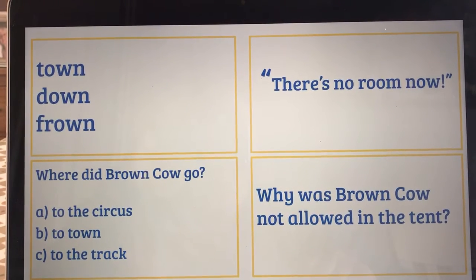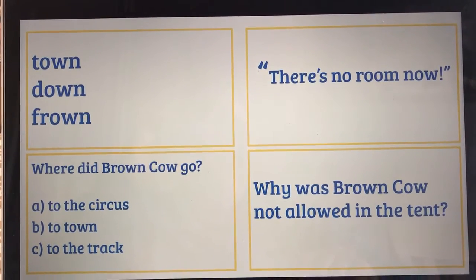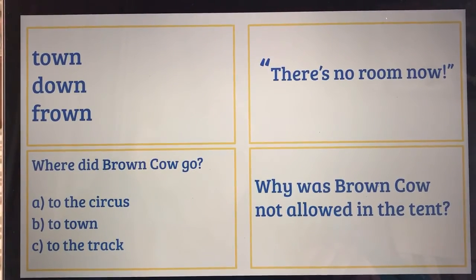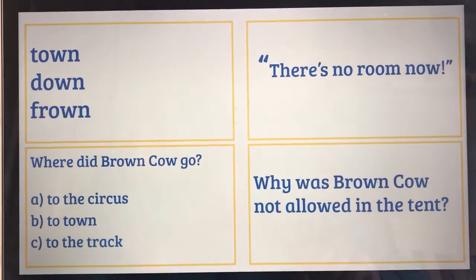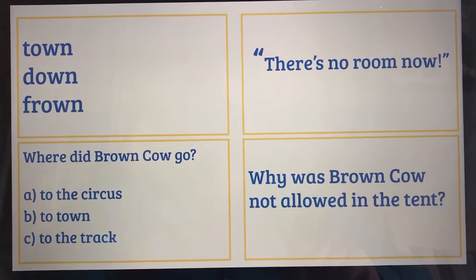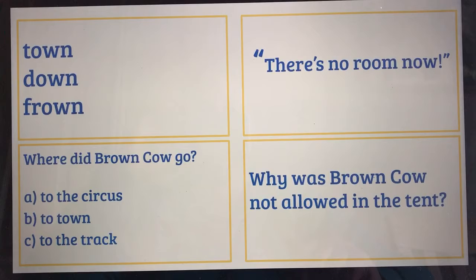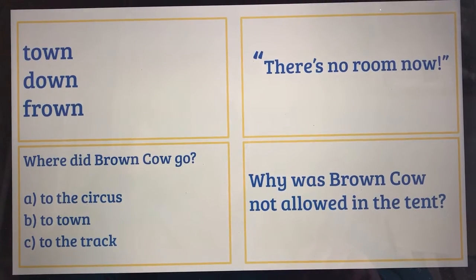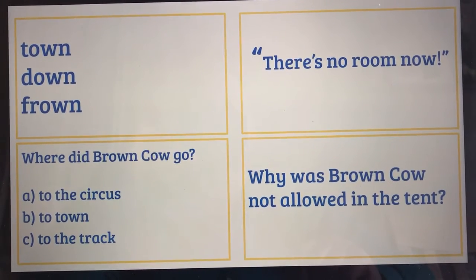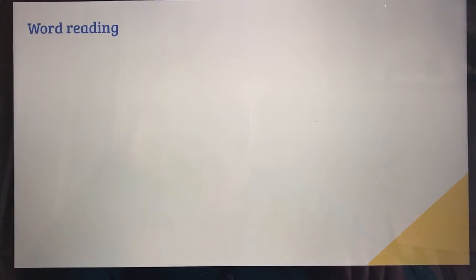Now have a practice with that sentence in the top corner here. Remember that exclamation mark at the end. There's no room now! And where did brown cow go? Yes, brown cow went to the circus. And why was brown cow not allowed in the tent? That's right — brown cow was not allowed in the tent because there was no room.